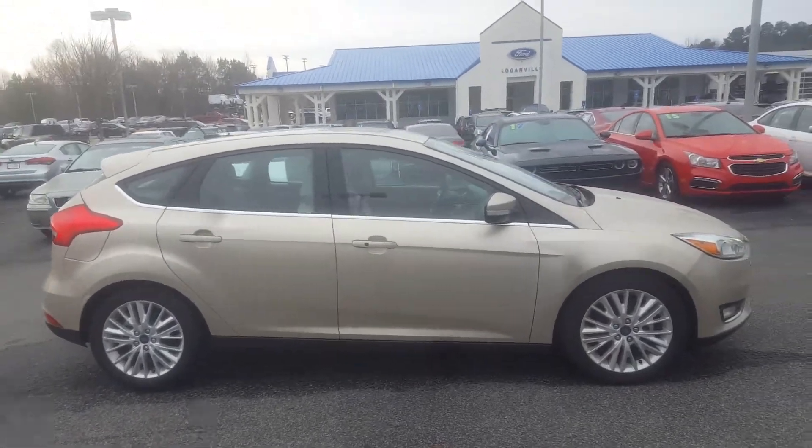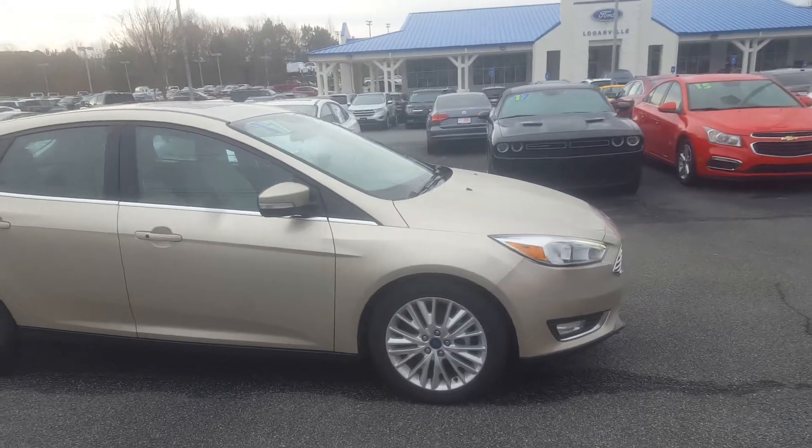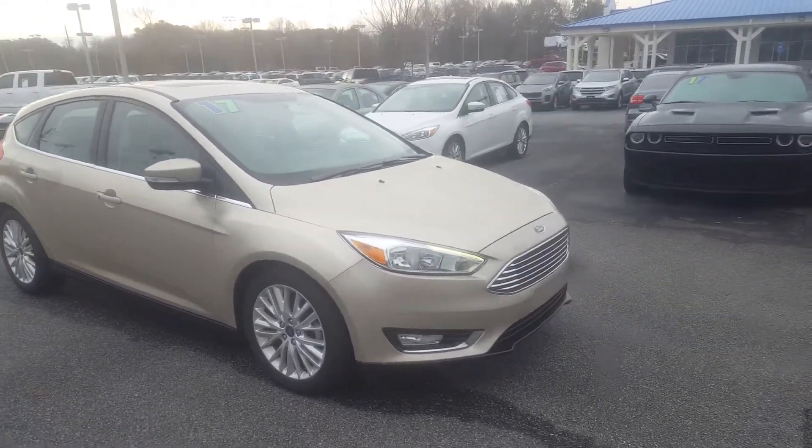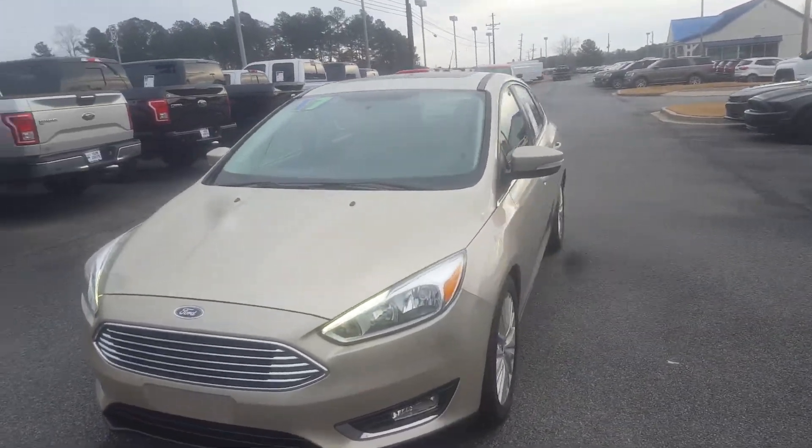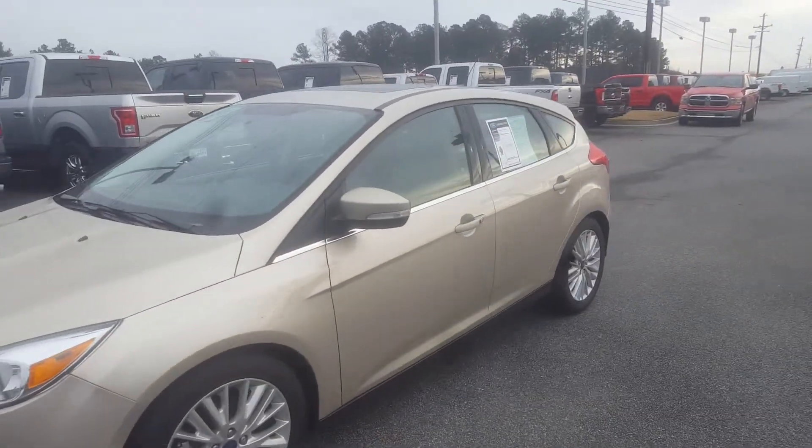Good morning, this is Skip Jackson with Loganville Ford. Just wanted to send you over a quick video of this 2017 Ford Focus Titanium. Good looking vehicle — gold with a tan interior.